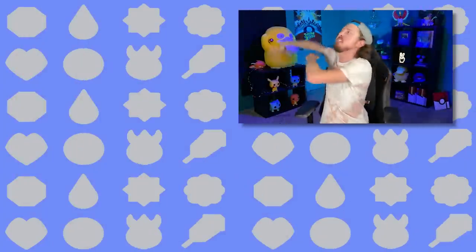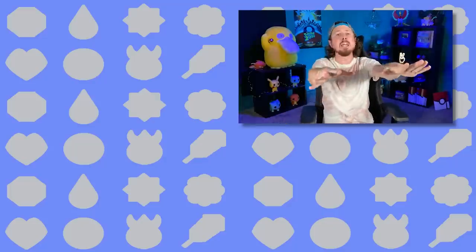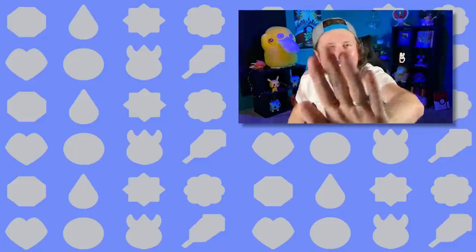That's it for today's Pokemon video! Make sure you hit that subscribe button and check out these videos over here. I'll see you all in the next video — and don't forget, I love every single one of you all around the world. Do it with me now — peace, love, and a high five!